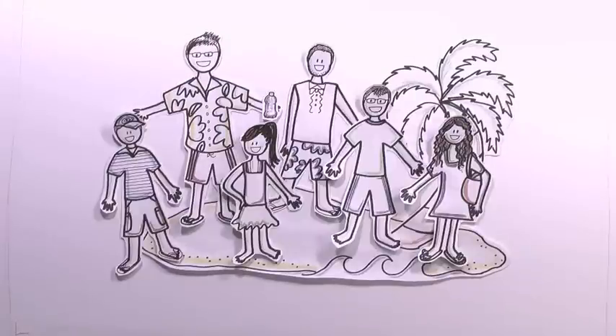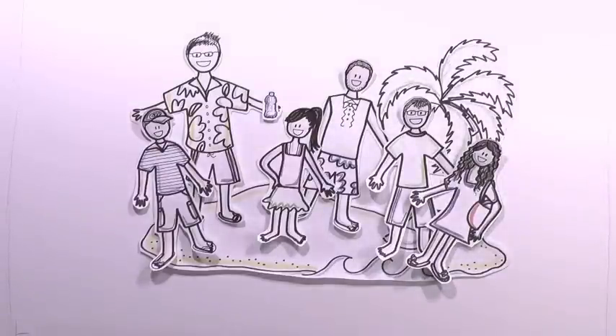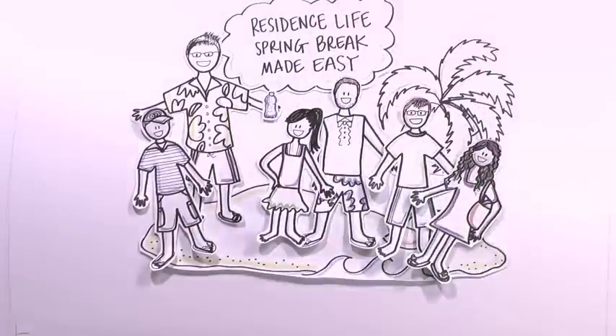Traveling alone can be dangerous, so we suggest you travel with people you know and trust. Plus, you'll have more people you can tag in your photos when you relive your trip on Facebook. Also, make sure you learn the customs and laws of any new culture or country you may be traveling to. Help spread your Penn State pride and remember, may no act of ours bring shame.